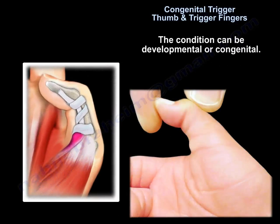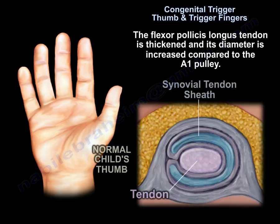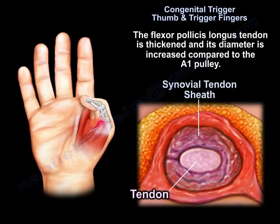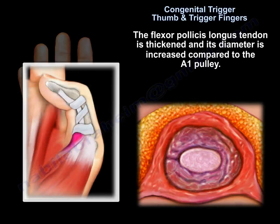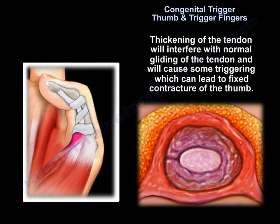The condition can be developmental or congenital. Congenital Trigger Thumb is 25% bilateral. The flexor pollicis longus tendon is thickened and its diameter is increased compared to the A1 pulley, which interferes with normal gliding of the tendon and causes thumb triggering that can lead to fixed contracture of the thumb.